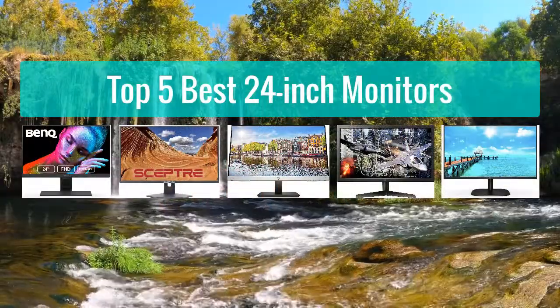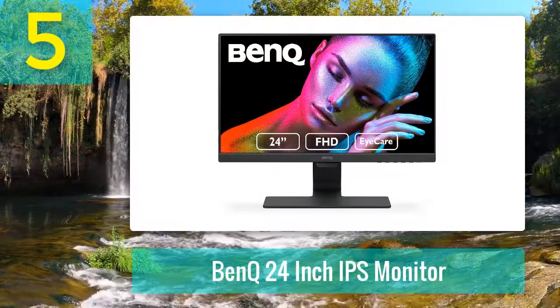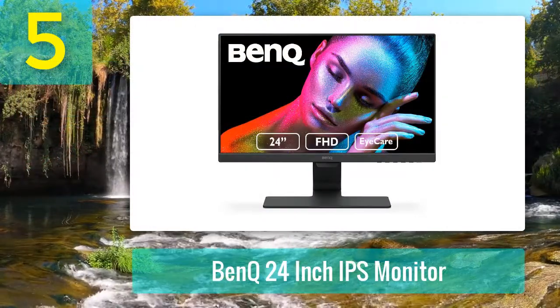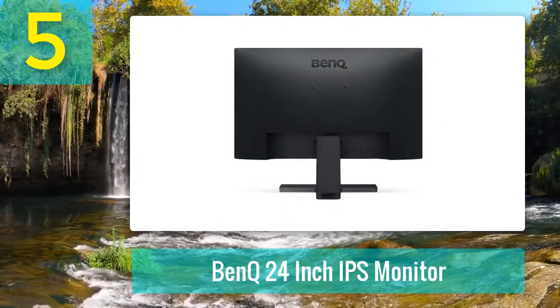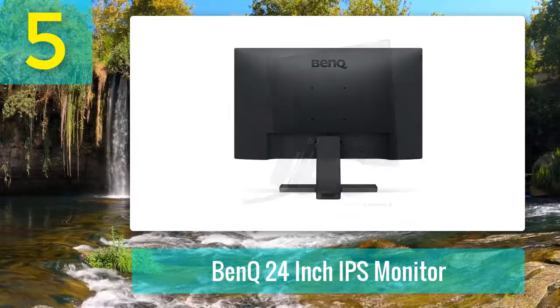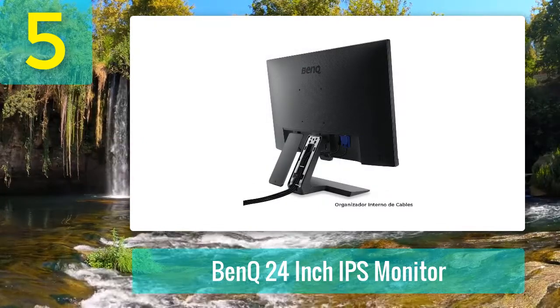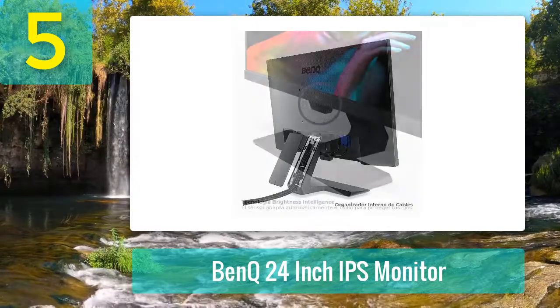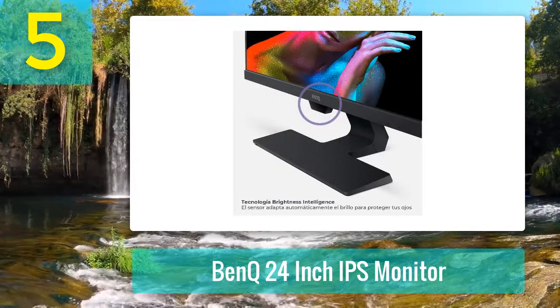Top 5 best 24-inch monitors. Number 5: BenQ 24-inch IPS monitor. This 24-inch monitor from BenQ is one of the smartest on our list, thanks to its clever brightness sensor. It monitors your ambient light and automatically adjusts for a comfortable viewing experience. Pair that with the low blue light mode and a flicker-free panel, and you're looking at a monitor that's easy on the eyes.